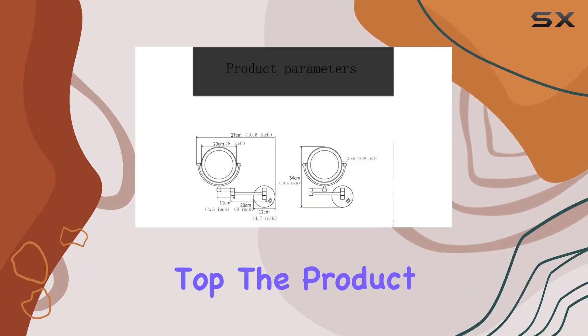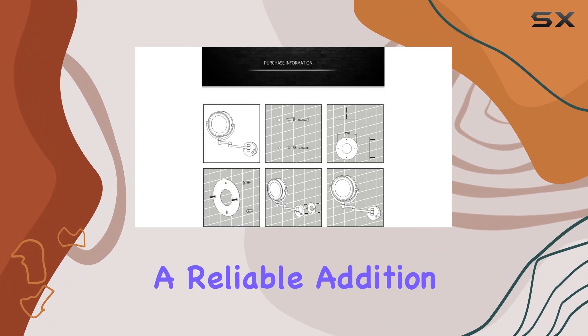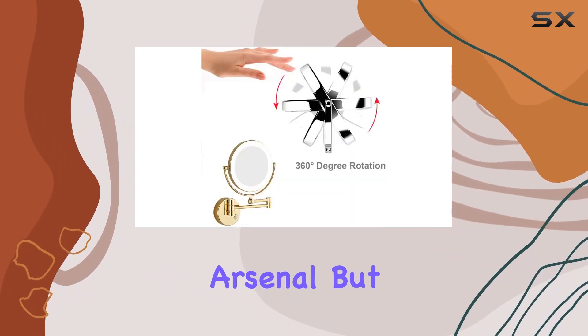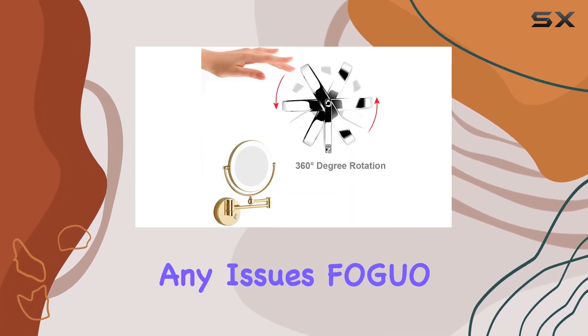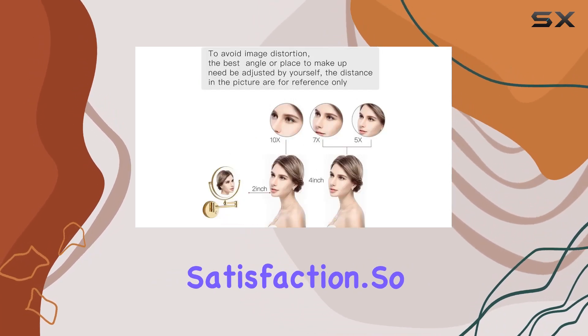And here's the cherry on top — the product quality is certified, so you can trust that you're investing in a reliable addition to your beauty arsenal. But just in case you encounter any issues, Fugua offers top-notch sales service to ensure your satisfaction.